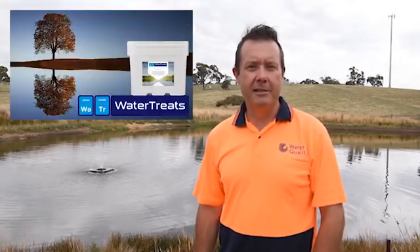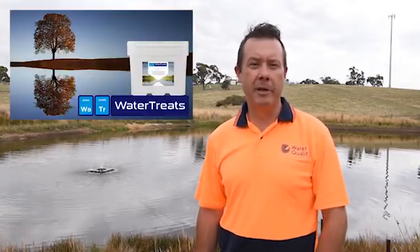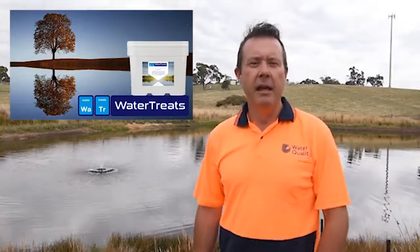G'day, this is Scotty Tucker, welcome to our channel. Today I want to talk to you about biological water treatments and in particular Biostim pellets. Biostim pellets are easily the favorite water treatment that I've been using over the last 10 years, and the reason for that is simply they work.